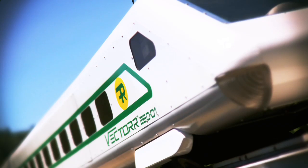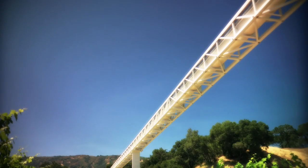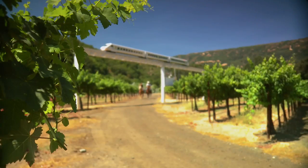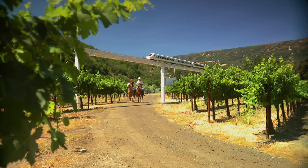The elevated guideway reduces environmental impact because its installation requires less earth moving, trenching, and tunneling. Vector minimizes roadblocks to people, wildlife, and nature.